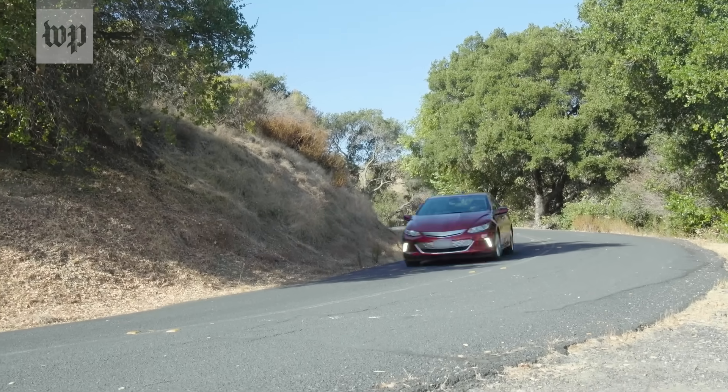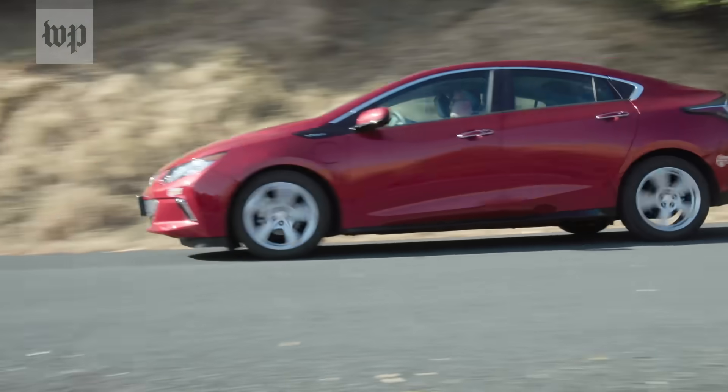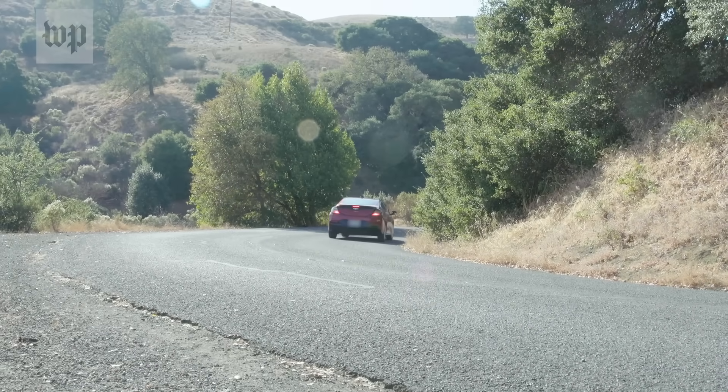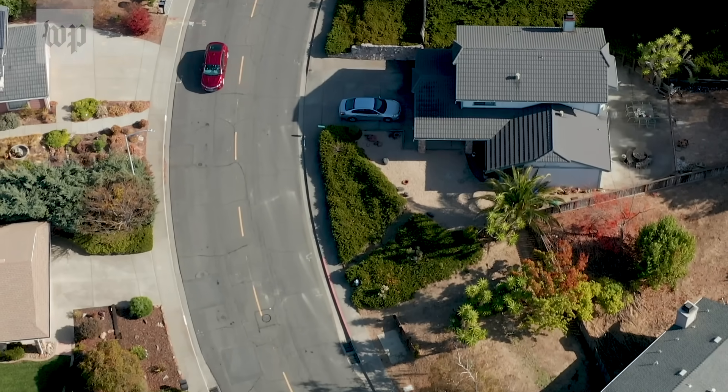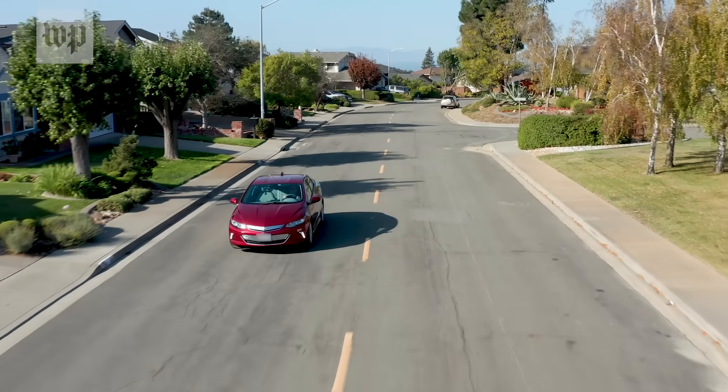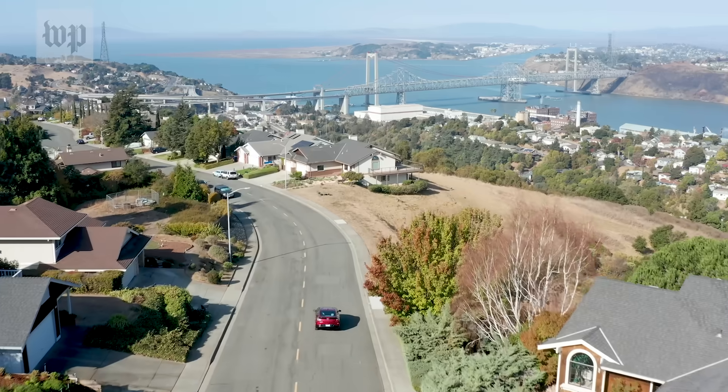Once data about our lives gets shared, sold, or stolen, we lose control. Car makers lag far behind in taking steps to protect us. They'll only earn our trust when they learn to come clean and treat our driving data like it belongs to us.